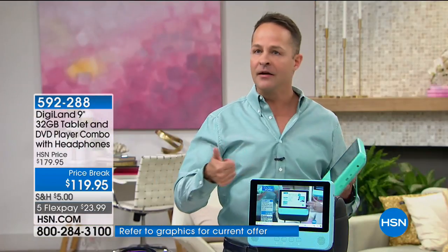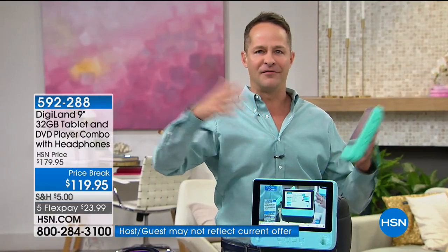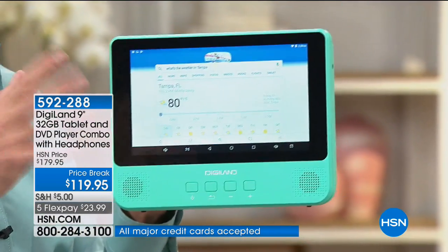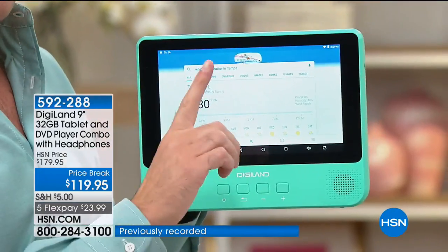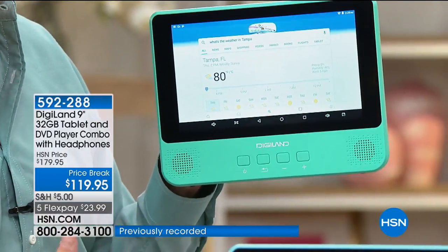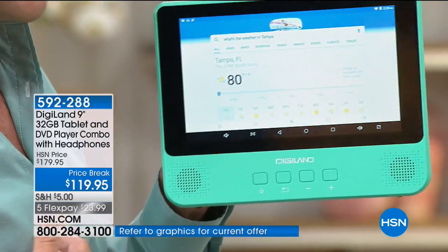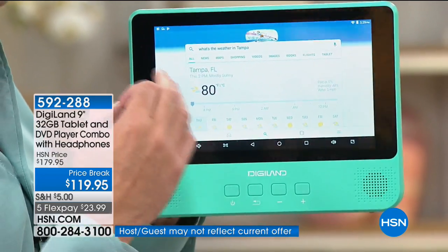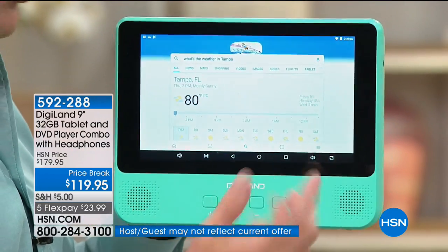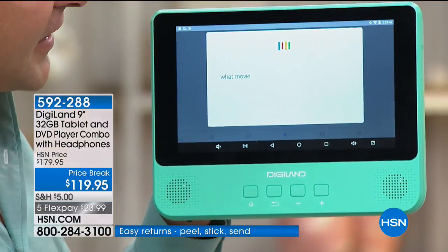When this gets home you're ready to go — whether you want to watch a movie or do so much more. I want to show off the tablet side for a minute. This is Android, the number one tablet operating system. One way I judge if a tablet is any good — and at this price, even if it weren't a DVD player, you'd be all over it. For example: 'What movies are playing?'